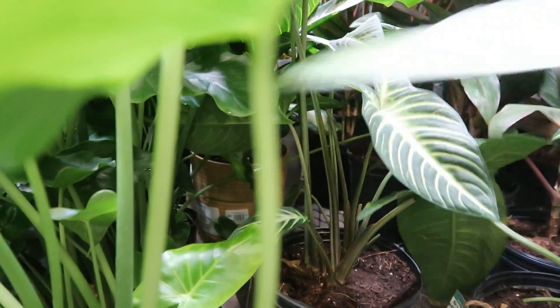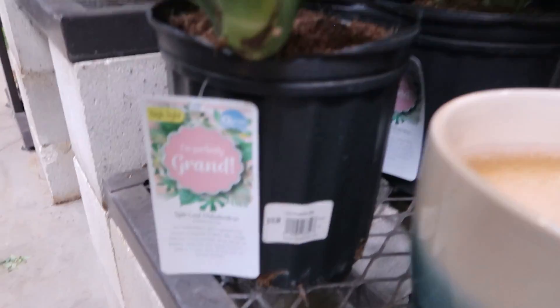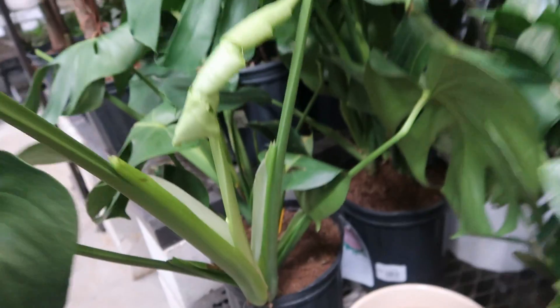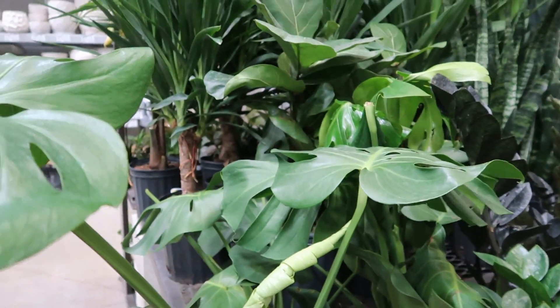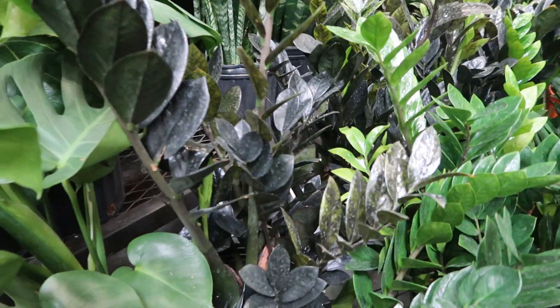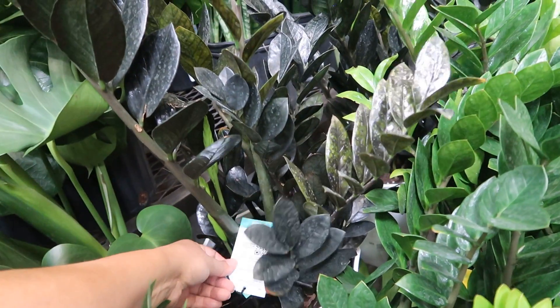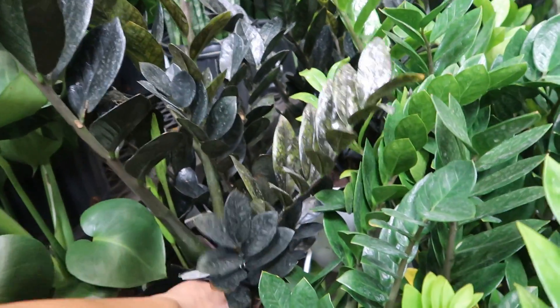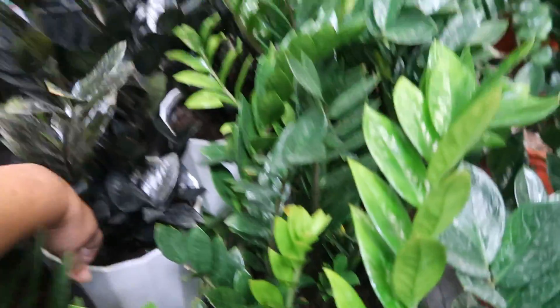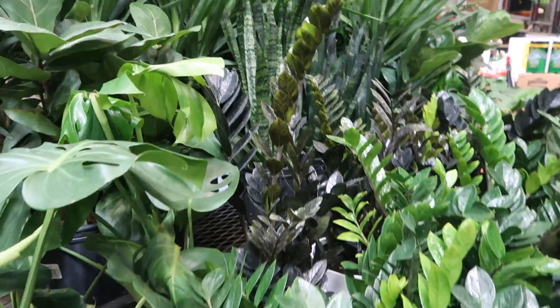Ponytail palms — those are $29.98. More bromeliads. Huge aglaonema — real big. No price on it, but here we have a nice Monstera — $15.98, that's not bad, it's like the one I bought. And they have some Raven ZZ back here. I can't see how much it is — oh there it is, $49.98 for a very large Raven ZZ, so basically just $50.